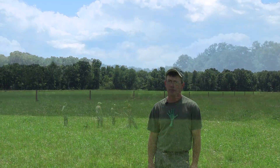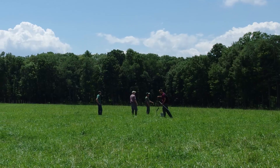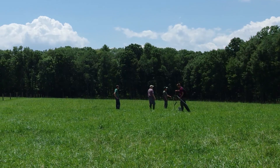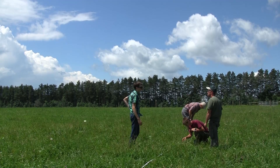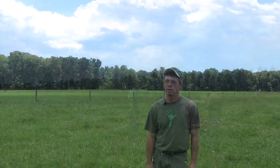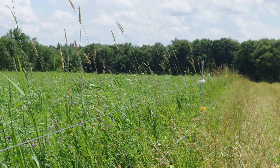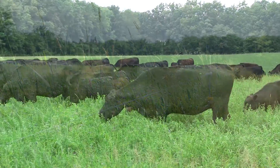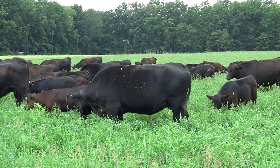We had agronomists in looking for residues of sprays. In the last five to six years we've put approximately 800 tons of lime on the farm, and now it's actually becoming more productive. Putting the cattle into intensive rotational grazing along with the other livestock, it's getting better.